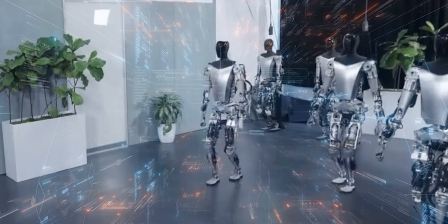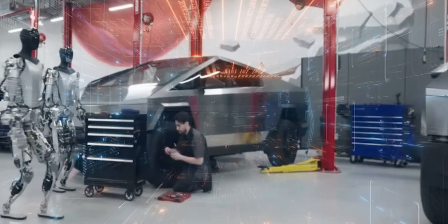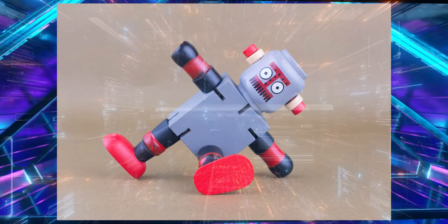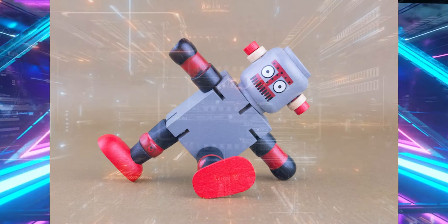Mimicking the complexity of human motion is no small feat. Most humanoid robots struggle to maintain balance, leading to those infamous stumbling and falling moments.